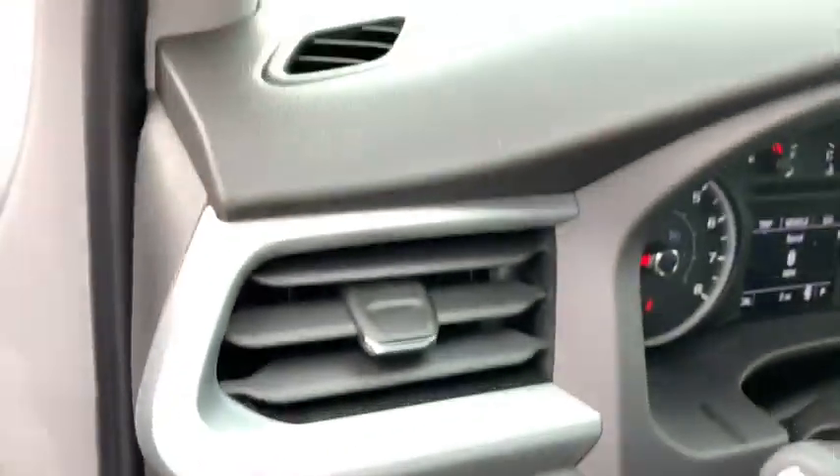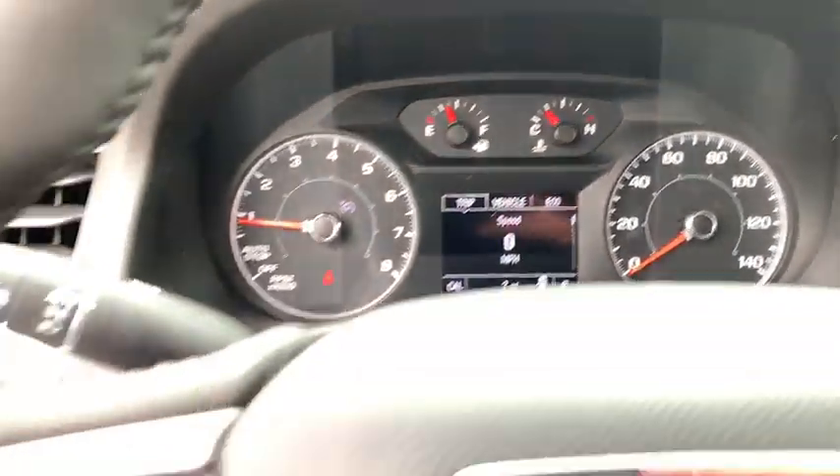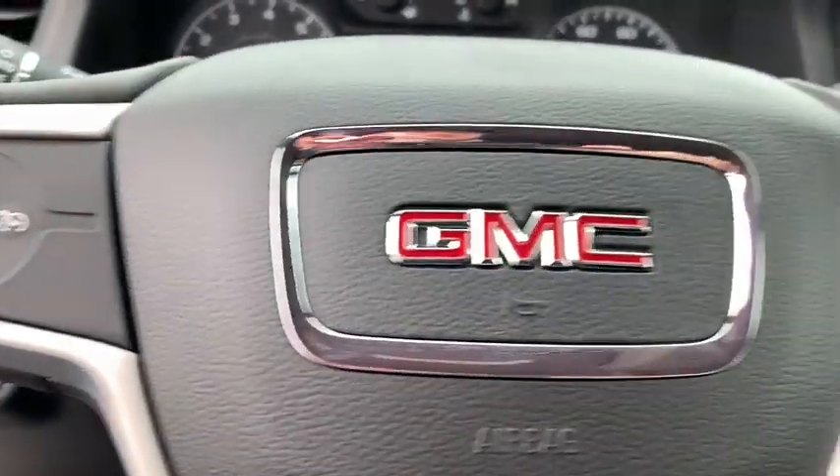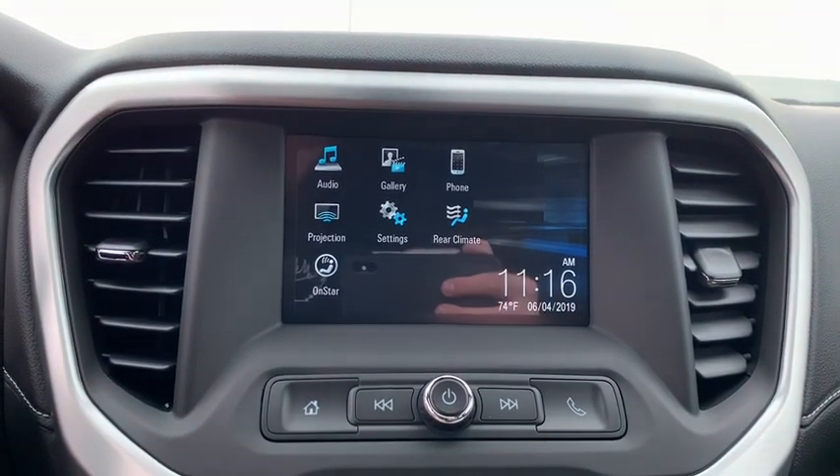Traction control, dual airbags, alloy wheels, power steering, four-wheel disc brakes, compass, trip computer, security system, rear window defroster, power windows, electronic stability control, tachometer.